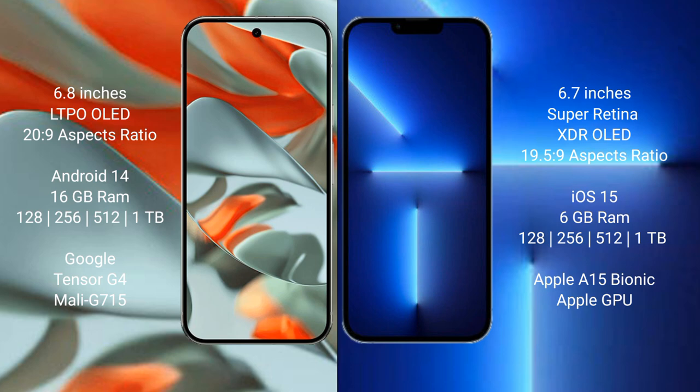The Pixel 9 Pro XL also offers 1TB internal storage, a Google Tensor G4 processor, and Mali G715 GPU. The iPhone 13 Pro Max comes with 6GB RAM and storage options of 128GB, 256GB, 512GB, and 1TB internal storage, powered by the Apple A15 Bionic processor and Apple GPU.